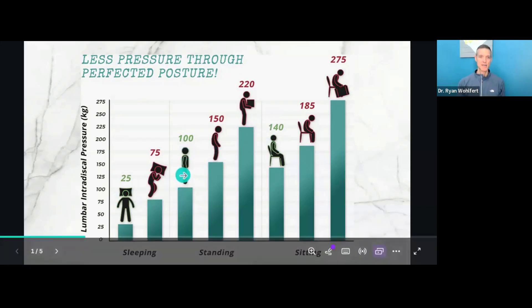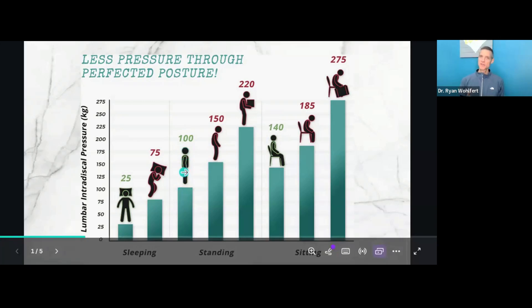Standing upright with perfect posture includes perfect positioning of the spine with the three curves. The cervical lordosis is the neck curve, the mid-back curve is called the kyphosis, and then the lumbar curve is also called the lordosis. These three equal curves of the spine balance each other out, protect your spinal cord, and take the maximum amount of pressure off the disc. There's still pressure on the discs because you're upright and against gravity.